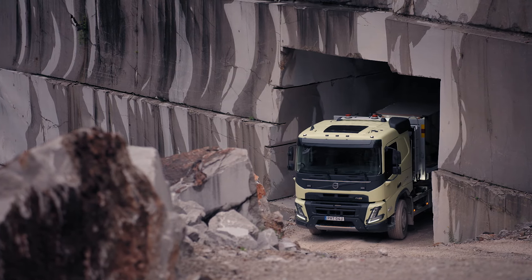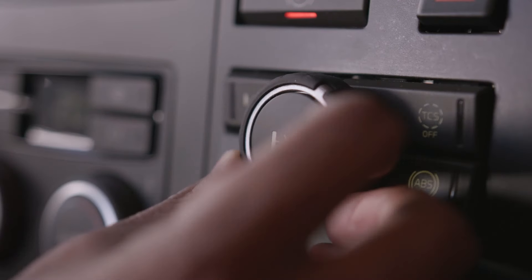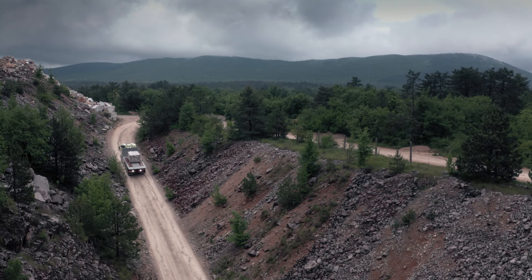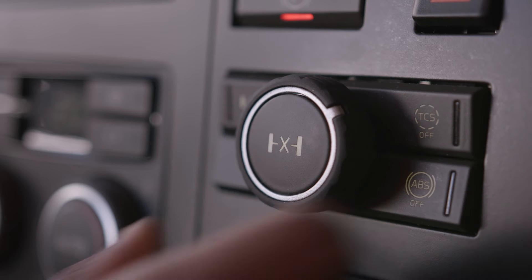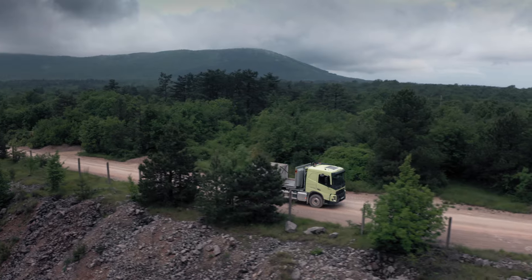The new traction control panel helps the driver easily and quickly handle potentially hazardous situations both on and off the road. Just turn the knob clockwise and get more traction step by step.